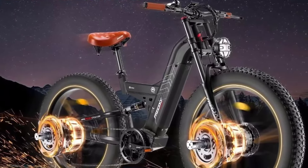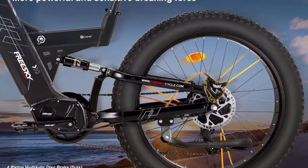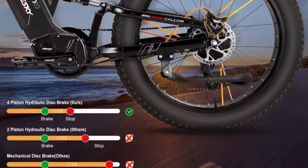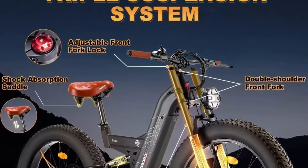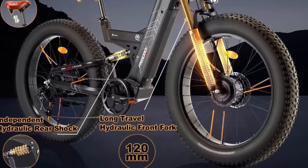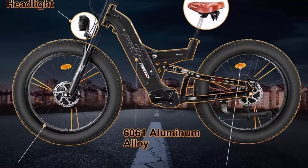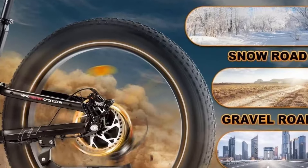User safety features: the Warrior Pro e-bike features more sensitive four-piston hydraulic disc brakes, greatly shortening braking distance and adding an extra layer of safety. An 800-lumen large headlight provides strong illumination both day and night. Reflectors on the spokes alert vehicles approaching from behind in a more timely manner.